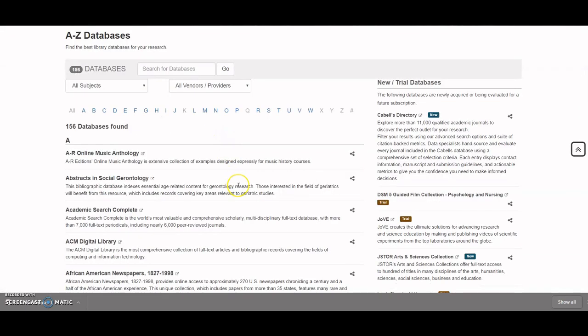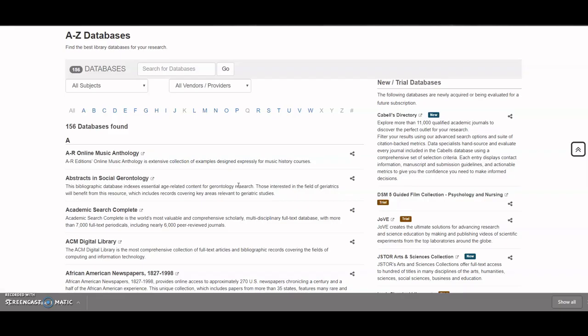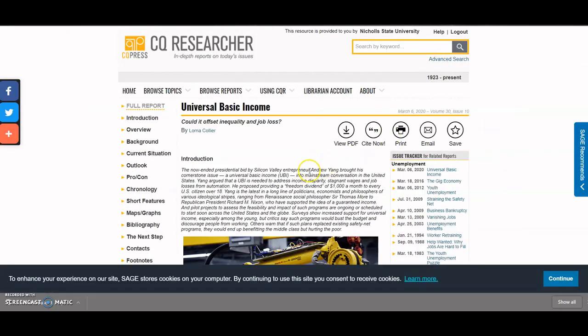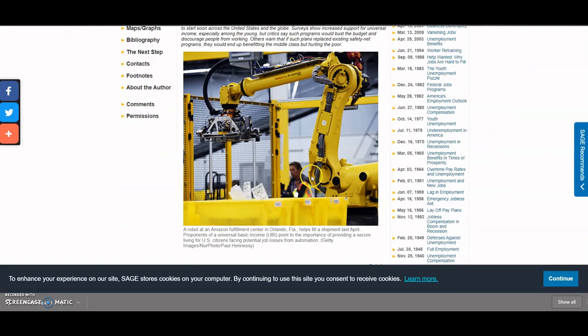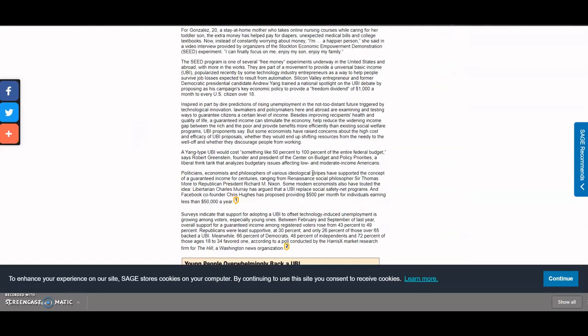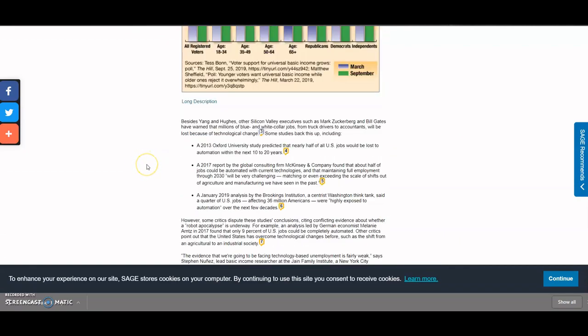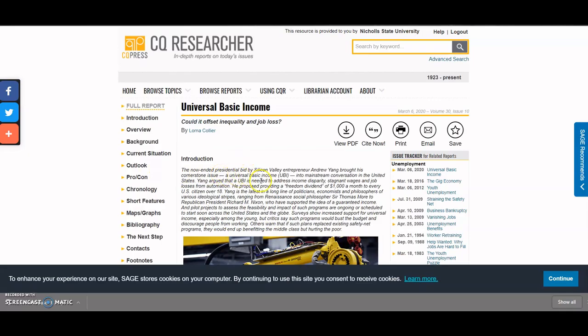They're listed here alphabetically. So without further ado, let's talk about our top five databases to jumpstart your research. Coming in at number five is the CQ Researcher. The CQ Researcher is an amazing way to get started with your research. It's got well-written articles by professionals in the field, includes wonderful pictures and infographics, and it's well-cited, so if you want to mine those citations for your own research, it's a great place to get started.